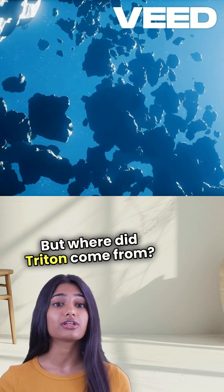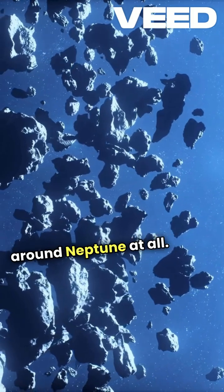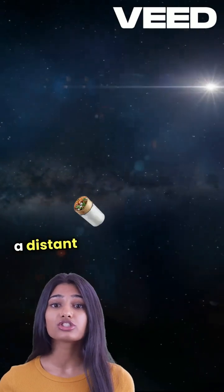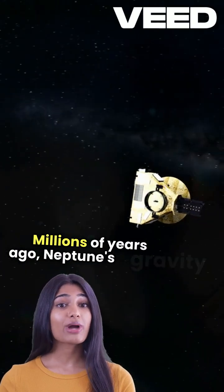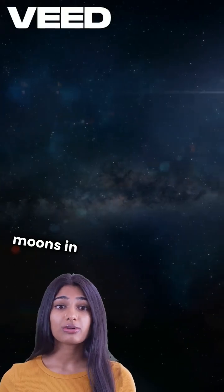But where did Triton come from? Scientists believe it didn't form around Neptune at all. Instead, it likely originated from the Kuiper Belt, a distant region filled with icy bodies. Millions of years ago, Neptune's gravity captured Triton, possibly disrupting its original moons in the process.